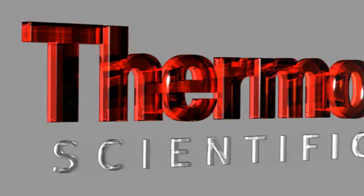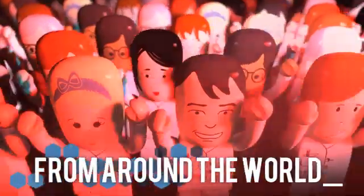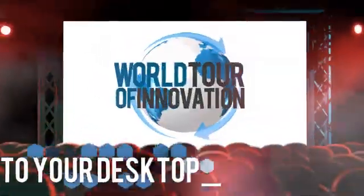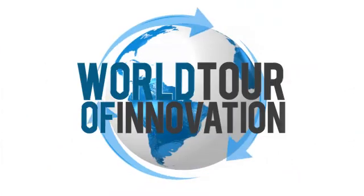It's the most complete lineup anywhere on the planet. Join us for another progress report on our world tour of innovation. We're talking about major progress in multi-element isotope analysis here at Analytica in Munich. We're here with Andreas Hilkert, our product manager.